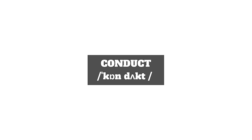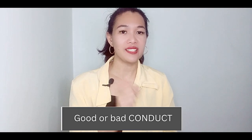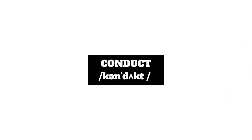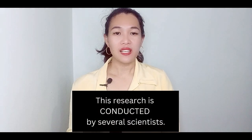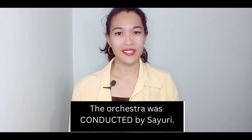The last heteronym I'm going to share today is pronounced as 'conduct,' meaning behavior — it is a noun. For example: the company has a strict code of conduct. On the other hand, when you use it as a verb meaning to lead, organize, and direct a particular activity, you pronounce it as 'conduct.' For example: this research is conducted by several scientists, or the orchestra was conducted by Sayiri.